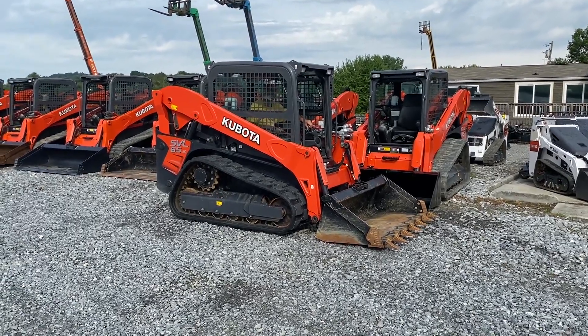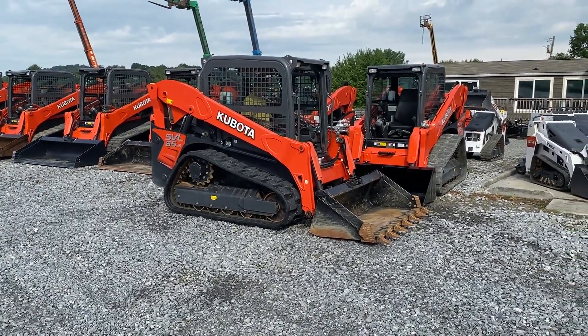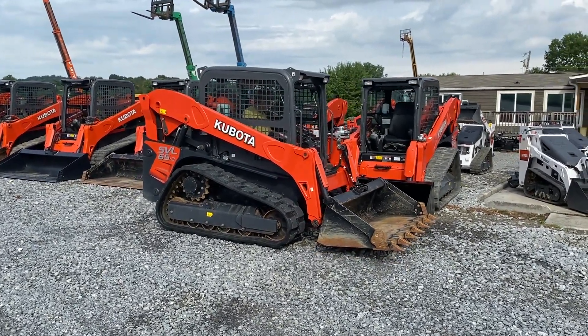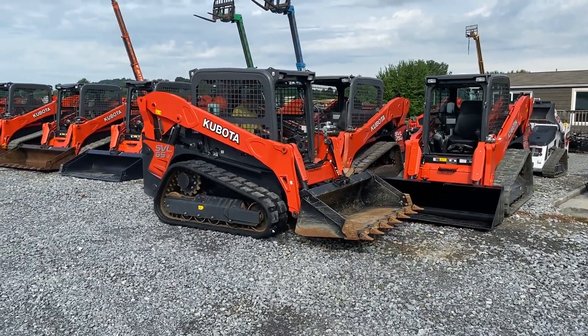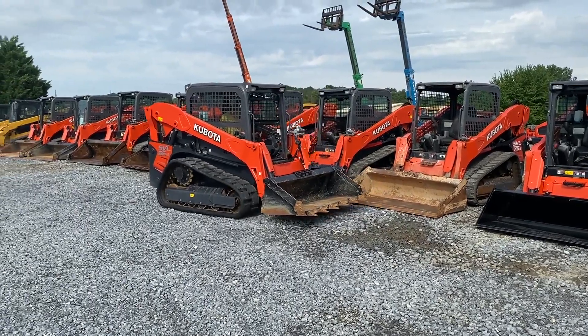This is a 2021 Kubota SVL65-2. We took it on trade yesterday for a new 95. It's got 205 hours on it, it's got factory marquee on it, and it is a high flow machine.